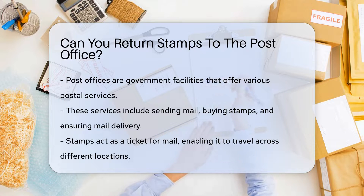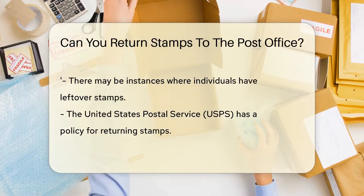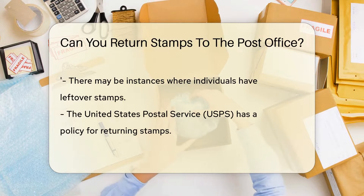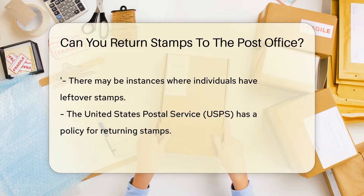Post offices are government facilities where individuals can send mail, buy stamps, and access various postal services. They're like the backstage pass to your letters and packages, making sure your mail gets to where it needs to go. Speaking of stamps, they're basically the ticket for your mail's journey. You stick one on an envelope and voila, it's ready to travel across the city, state, country, or even globe.